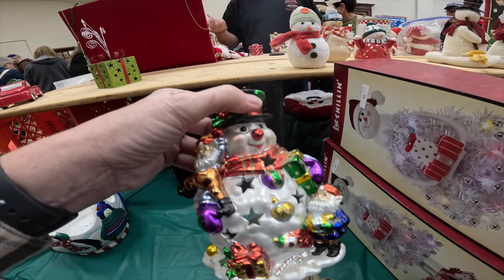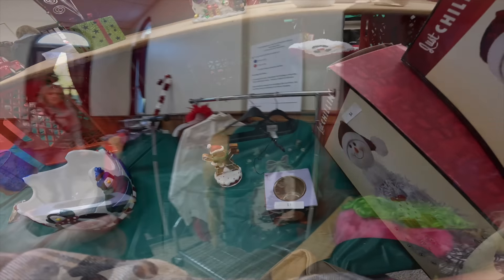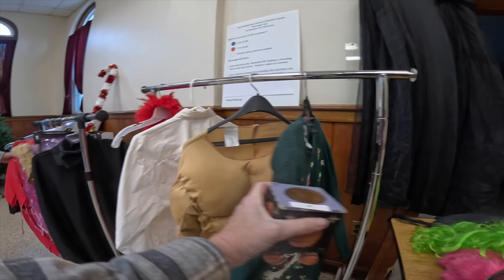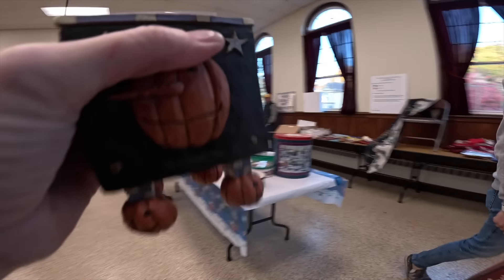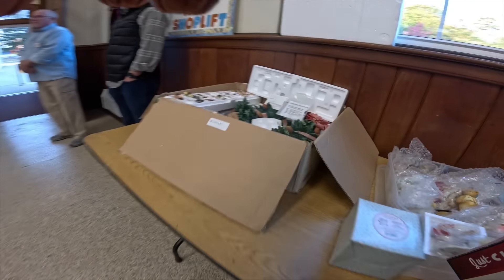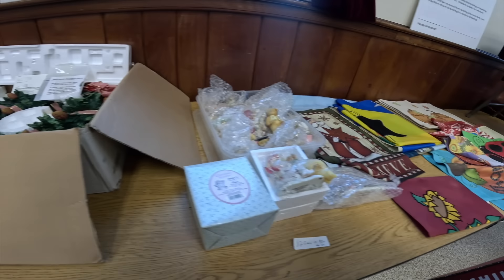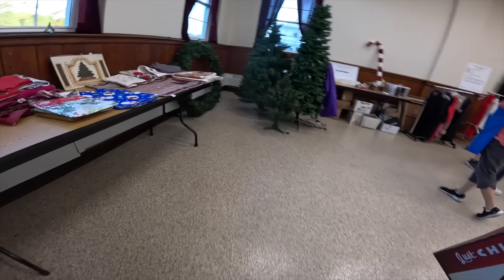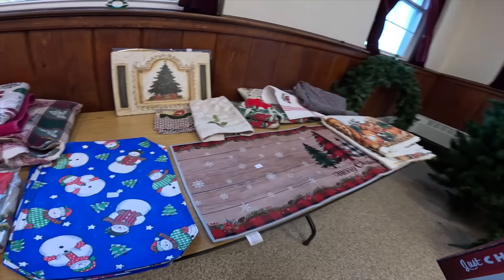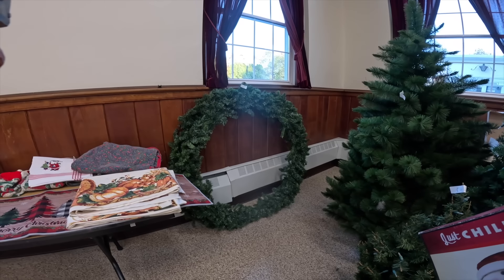This is an Around the World candle holder. And an ugly Christmas sweater, some costumes. Let's see what we have over here — $100. Cherished Teddies, a couple linens — not a lot, some trees. Ooh, look at that leaf — that thing's huge.